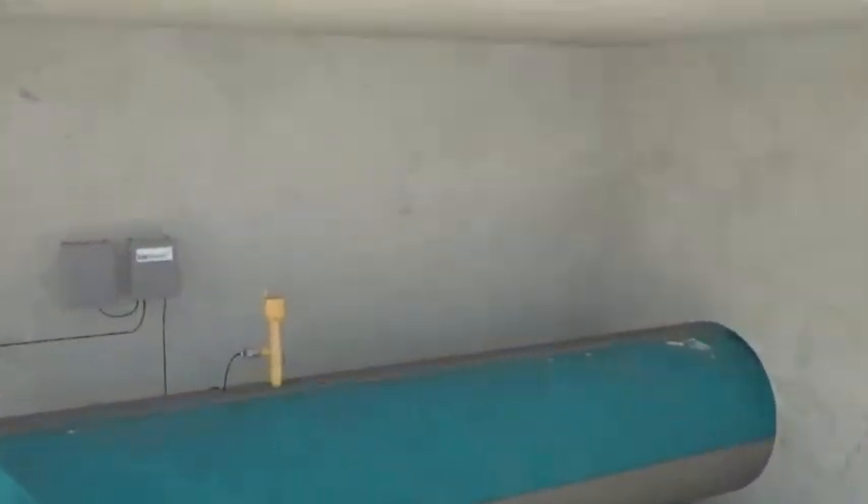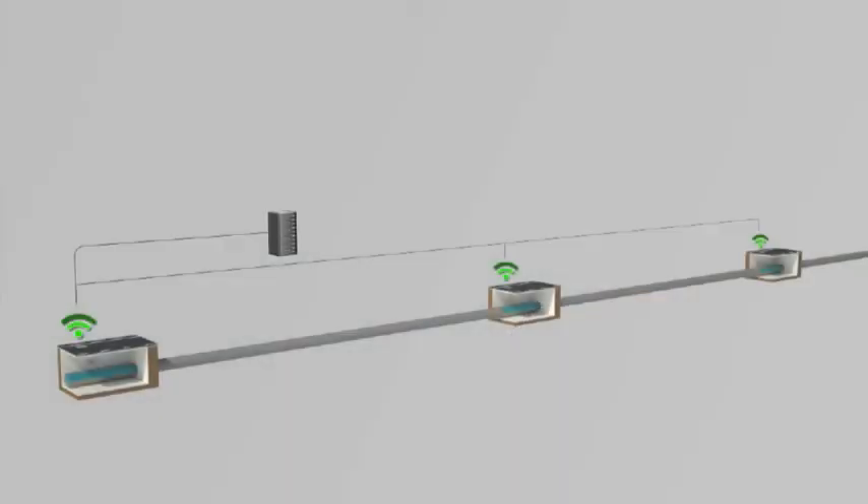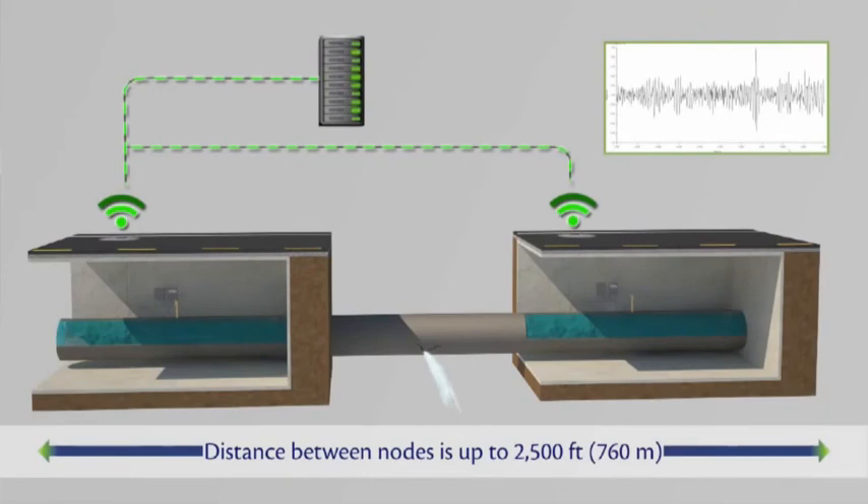We have a series of sensors — they call them nodes — and these sensors are basically acoustical monitoring devices. The acoustical monitoring devices listen for water noise in the pipe. They send that data from the acoustical sensors via a wireless cellular transmission system up into a network.